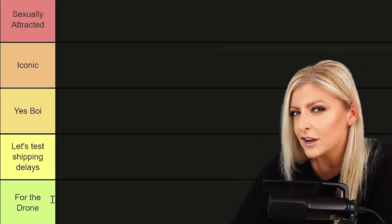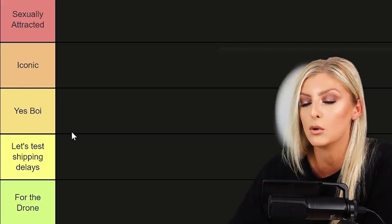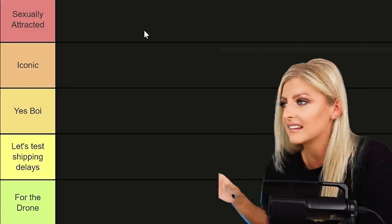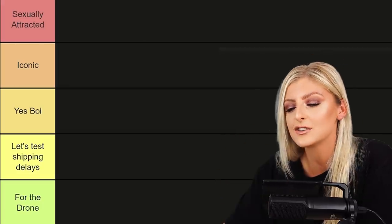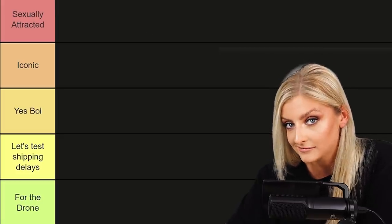I feel like I'm going to offend a lot of people today. We have the middle-of-the-road category: 'Yes Boy' — it's good, it's solid, it's a pass. We then have 'Iconic' because it's very good, it might be a classic, it's popular and easy to care for. And then at the top, which I'm not actually sure how many plants are going to make it into, we have 'Sexually Attracted.' I'll let you fill that one in yourself.